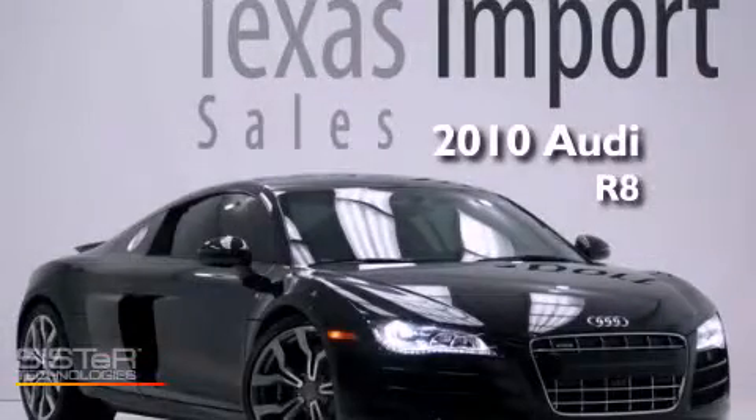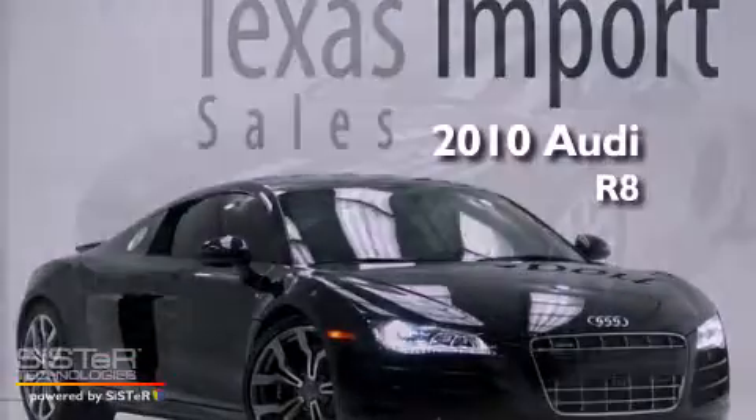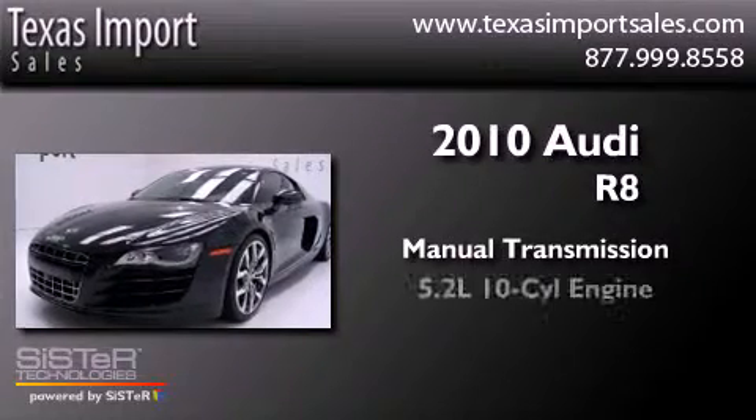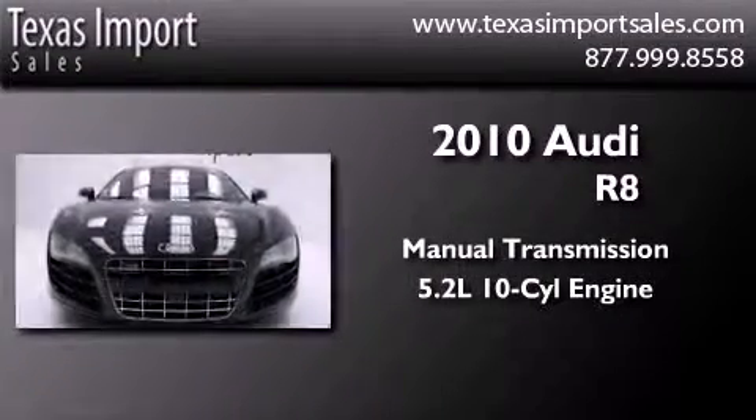This is a 2010 Audi R8. This coupe has a manual transmission and a 5.2-liter V10.